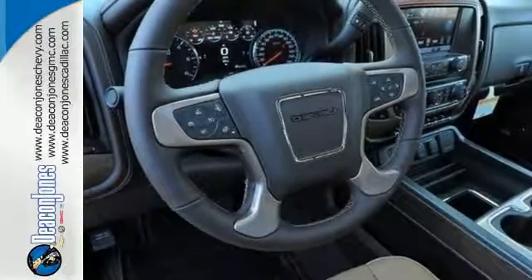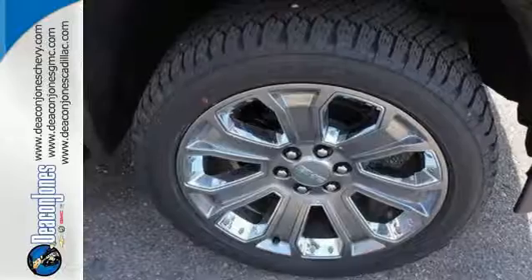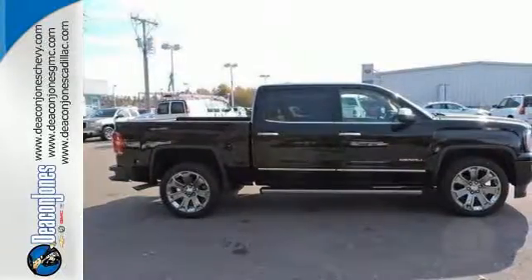For your safety it has Hill Start Assist, StabilaTrak with Traction Control, and Electronic Trailer Sway Control. Use the corner step rear bumper to easily load up the bed, then secure your cargo with 8 total tie down hooks with 4 movable upper tie downs.